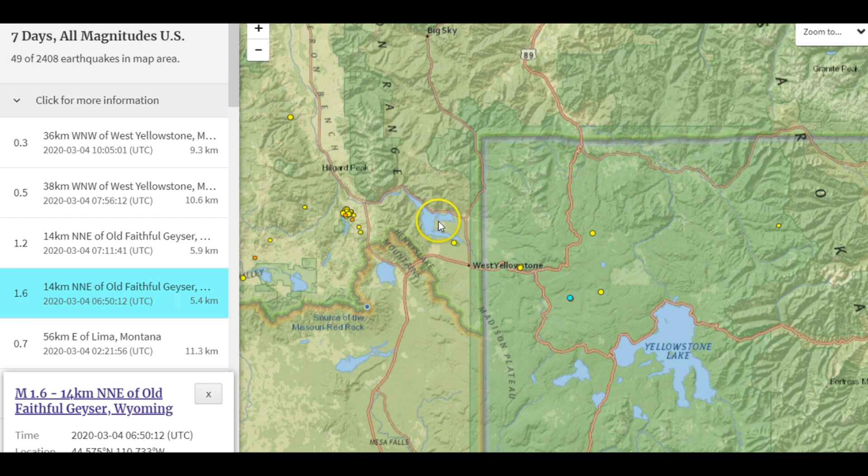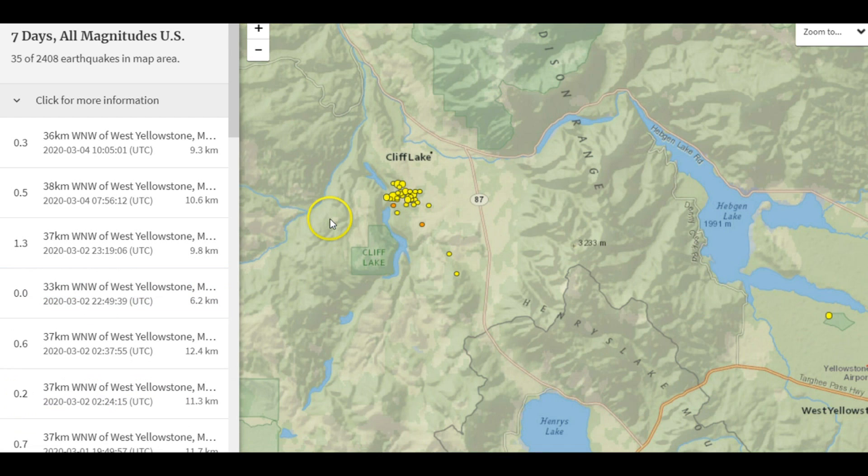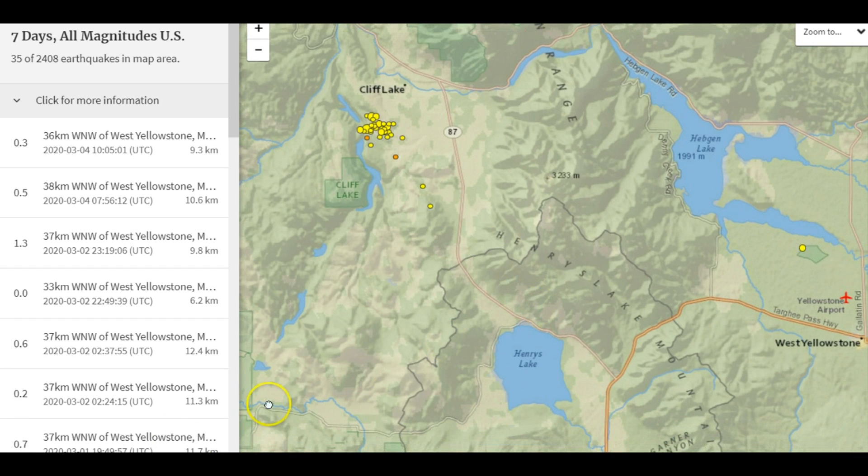The earthquakes west of Hebgen Lake and Cliff Lake have been continuing. We have Hebgen Lake and Henry's Lake over here. I've talked about the movement of the magma under the ground moving horizontally, and that's creating uplift.